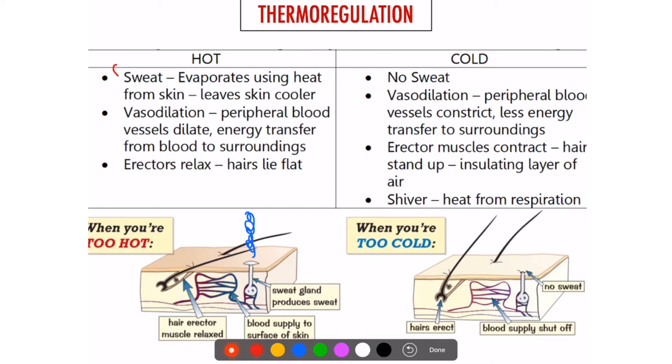Remember, blood is hot, so it's going to radiate the heat outside. Hot blood comes up, the heat goes out, and cooler, refreshed blood comes back down again. So that's vasodilation.